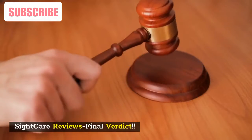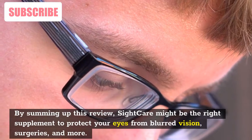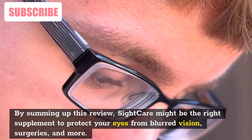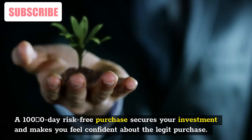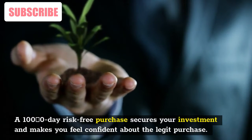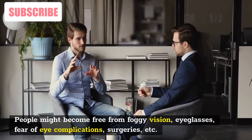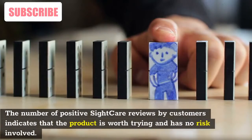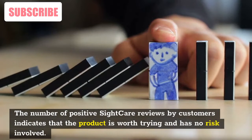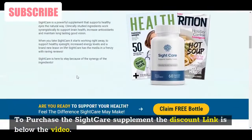In summing up this review, SightCare might be the right supplement to protect your eyes from blurred vision, surgeries, and more. A 100% 180-day risk-free purchase secures your investment and makes you feel confident about the legit purchase. People might become free from foggy vision, eyeglasses, fear of eye complications, surgeries, etc. The number of positive SightCare reviews by customers indicates that the product is worth trying and has no risk involved. To purchase the SightCare supplement, the discount link is below the video.